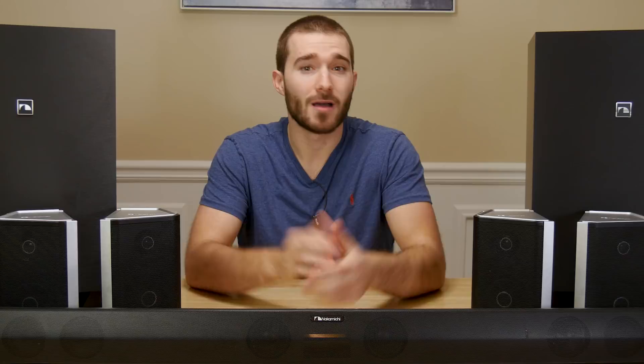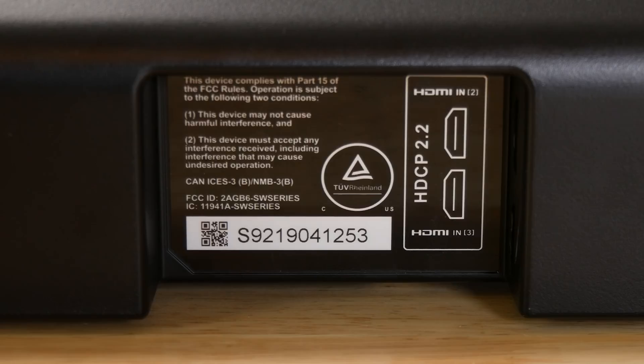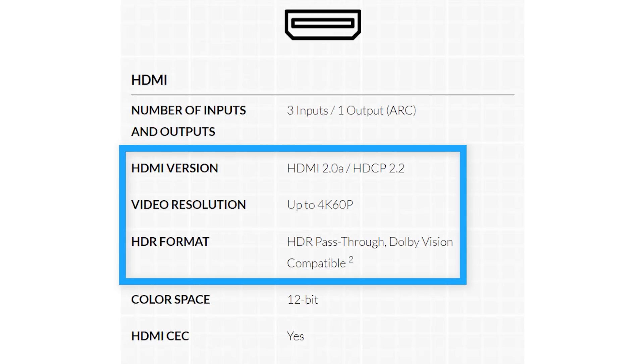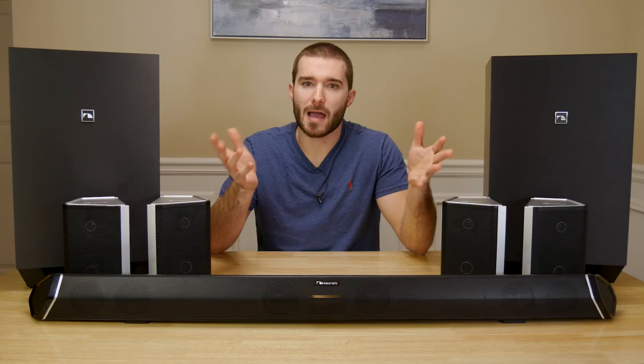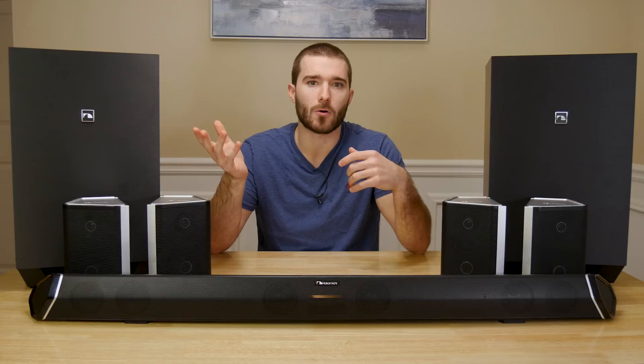What's nice about the soundbar is that it has a ton of different connections available. There's a total of 3 HDMI inputs — more than almost any other soundbar out there. All of these HDMI inputs support up to 4K at 60 frames per second, Dolby Vision, and HDR. And of course, it has an HDMI out or HDMI ARC port. Unfortunately, this is not HDMI eARC, or enhanced audio return channel. So make sure you connect your higher-end media devices to the HDMI inputs, otherwise you'll be limited to Dolby Digital Plus, which is a compressed audio codec. With a system this extensive and powerful, you don't want to limit it to Dolby Digital Plus when watching Blu-rays or streaming high-quality content.